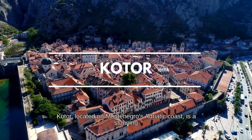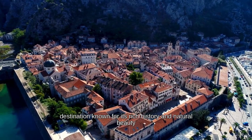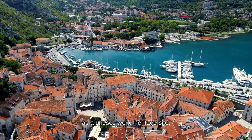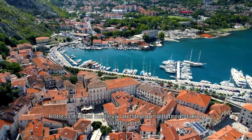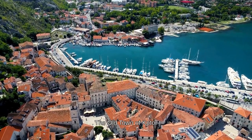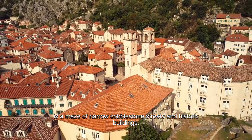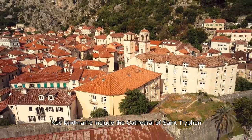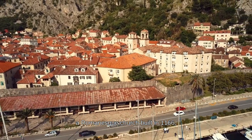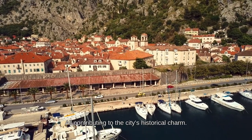Kotor, located on Montenegro's Adriatic coast, is a stunning destination known for its rich history and natural beauty. As a UNESCO World Heritage Site, Kotor combines medieval architecture with breathtaking landscapes, captivating visitors from around the world. The old town is a maze of narrow cobblestone streets and historic buildings. Key landmarks include the Cathedral of Saint Trifon, a Romanesque church built in 1166, the 16th-century Sea Gate, and the 17th-century clock tower.